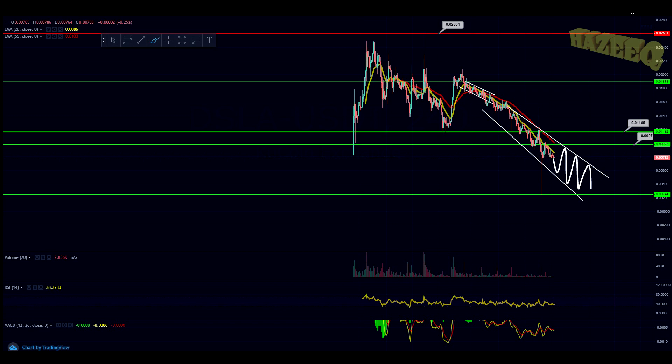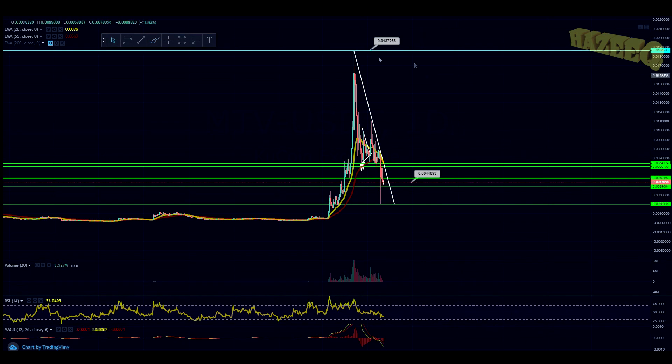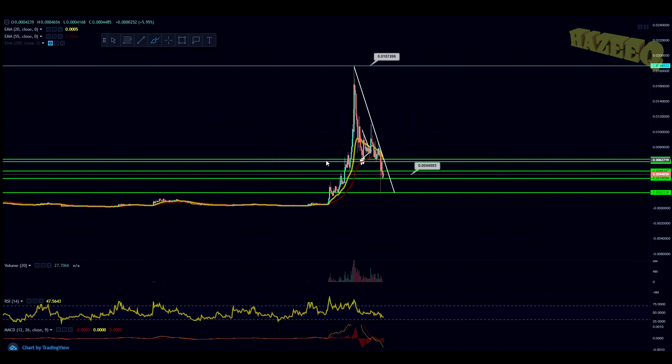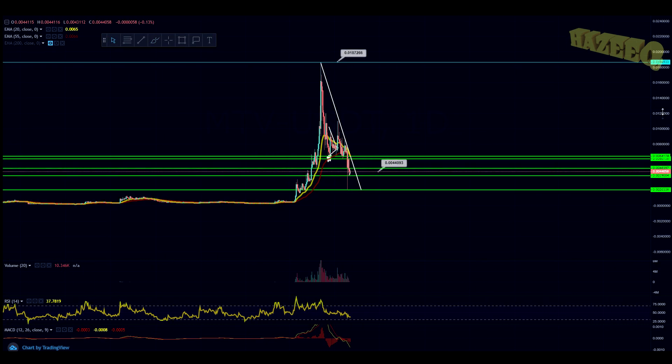Let's jump into Multivac. We're on the daily chart for Multivac and we're creating this huge resistance line — we're bound to break it sooner rather than later. We're just going to keep hitting our head on it, but one day we're going to break out, come back, and perhaps retest it as support. If Bitcoin cooperates, we might start moving up with these projects. Pretty much all across the board the indicators say buy — the RSI says buy, the MACD says buy — so you should look into increasing your positions on your favorite cryptos, and DSLA and Multivac are the ones I'm looking at.